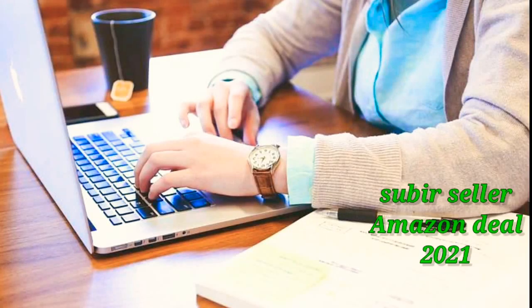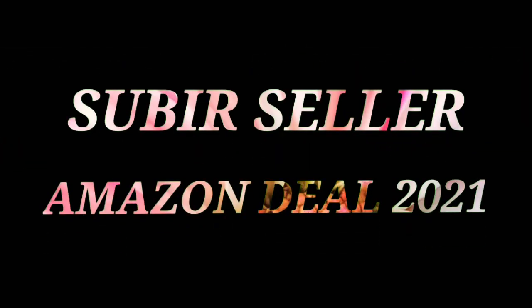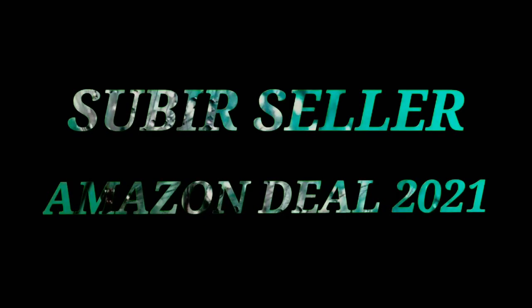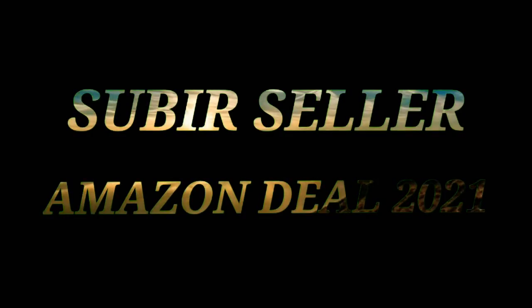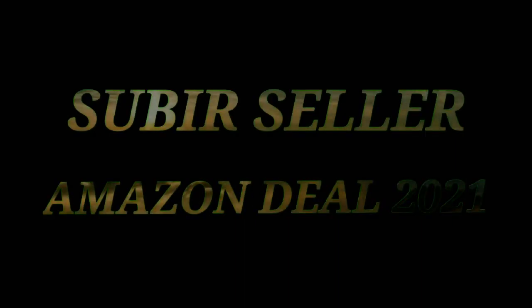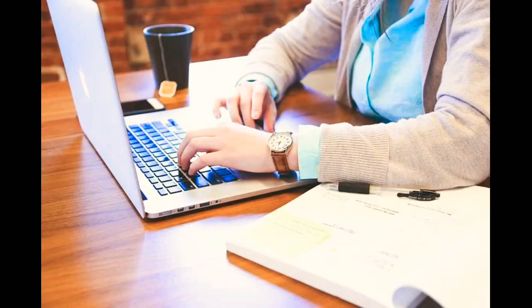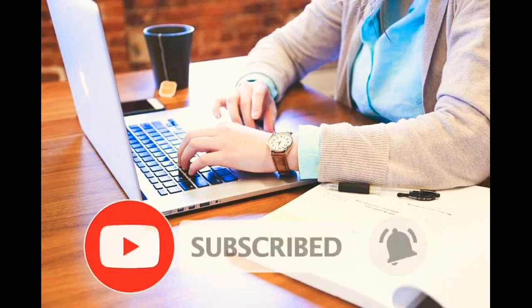Hello guys, welcome to my channel Subis Seller Amazon Deals 2021. Subscribe to my channel and press the bell icon.